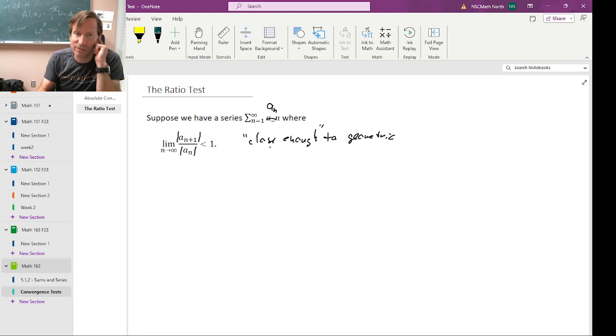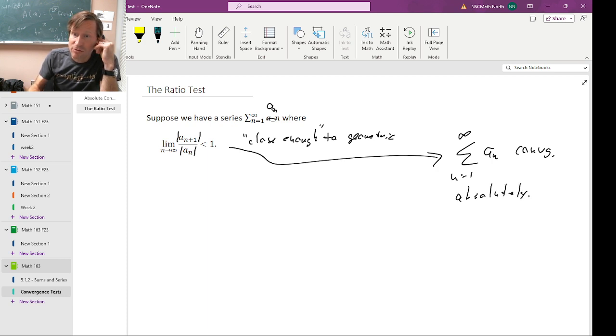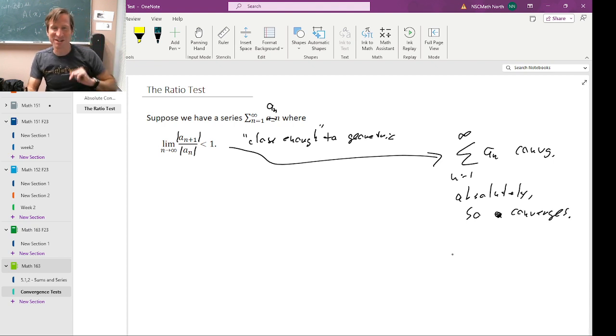Converge absolutely. The conclusion we will ultimately draw here, just to sort of spoil the surprise, is that this series converges absolutely. Remember, that means it converges in the regular sense. Converging absolutely is actually better than just converging. Our job is to show that if the limit of this ratio is less than one, then our series converges.